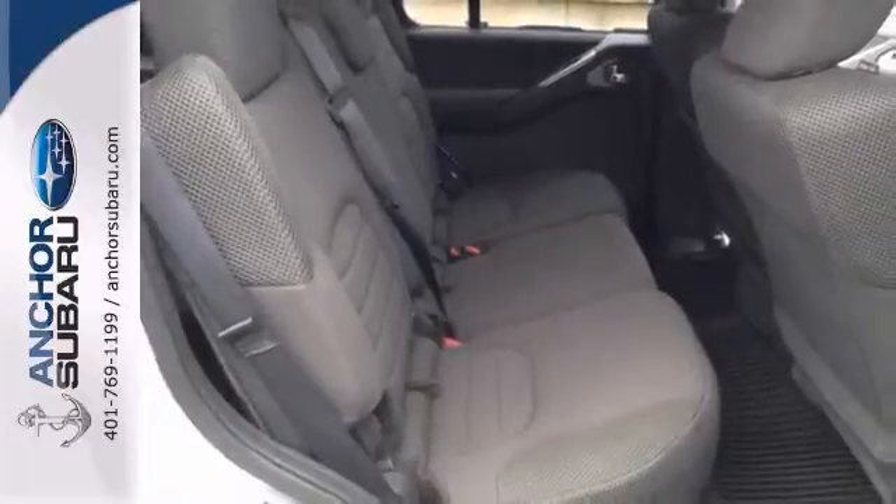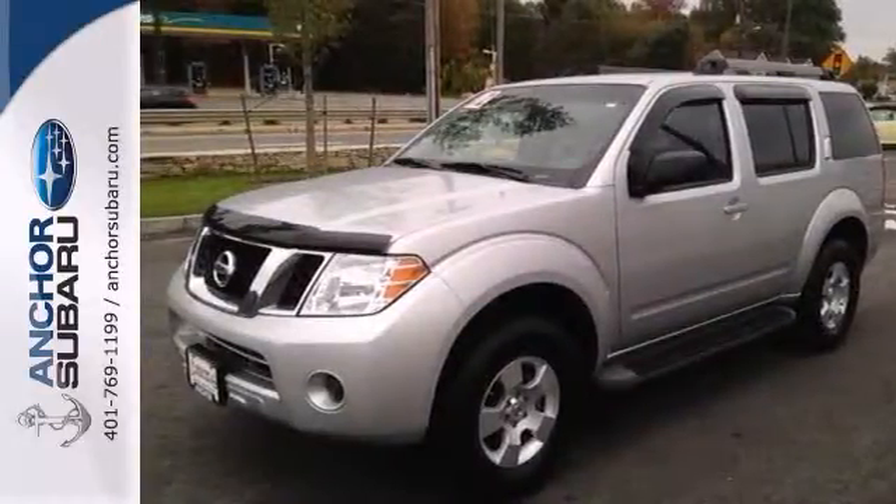It also has a CD player, roof rack, running boards, and skid plates. Come see it for yourself.